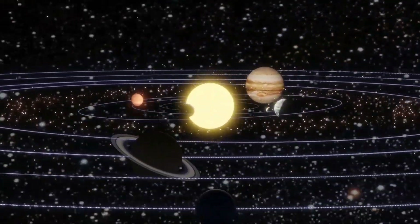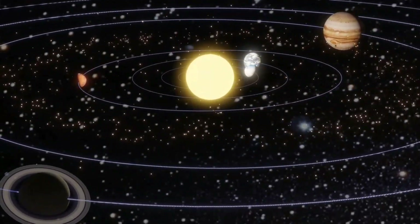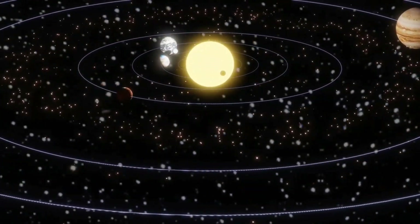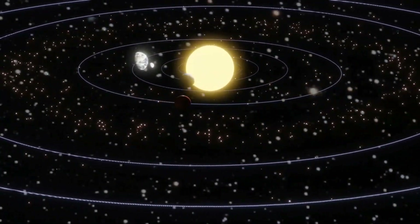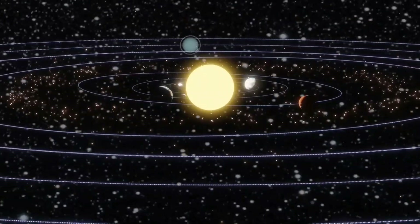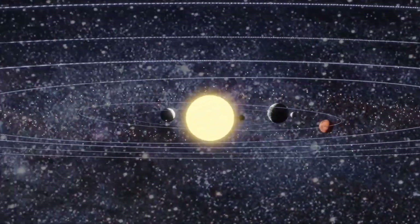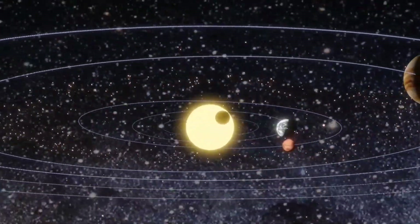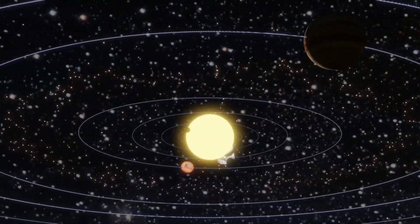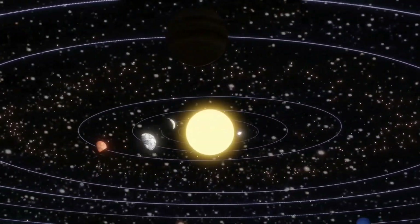The inner solar system consists of the Sun and the eight planets. The outer solar system comprises everything beyond the planet Neptune, but within the gravitational pull of the Sun. The outer solar system starts at about 30 astronomical units — 30 times the distance of the Earth from the Sun — and ends about 20,000 astronomical units from the Sun, where the Sun's gravitational field fully ends and the solar wind stops and becomes part of interplanetary space.